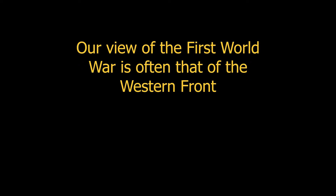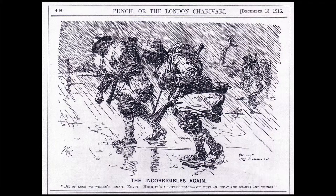Currently, as is well known, we are commemorating the First World War in many different ways, but understandably much of that focus is on the Western Front. This cartoon image helps sum up where we're coming from. At the bottom, it says: 'Bit of luck we weren't sent to Egypt. Here it's a rotten place, all dust and heat and snakes and things.'